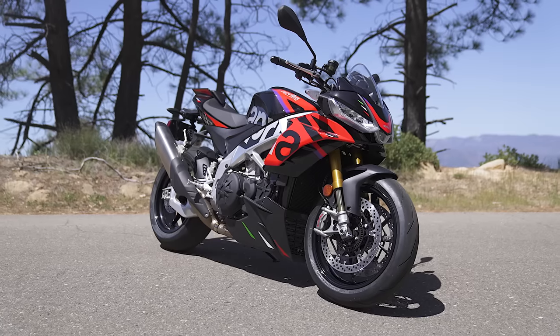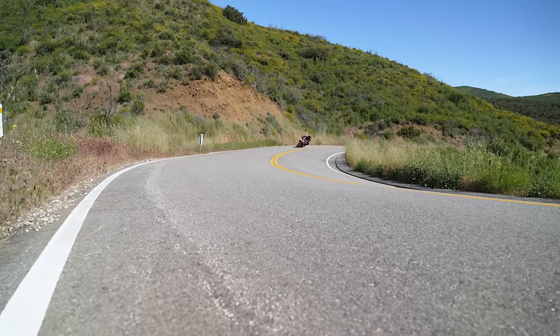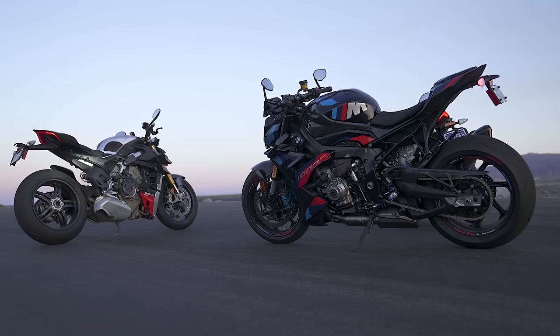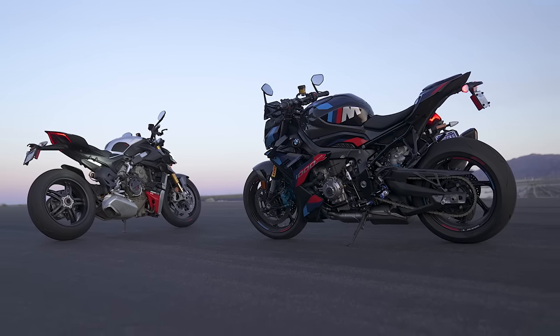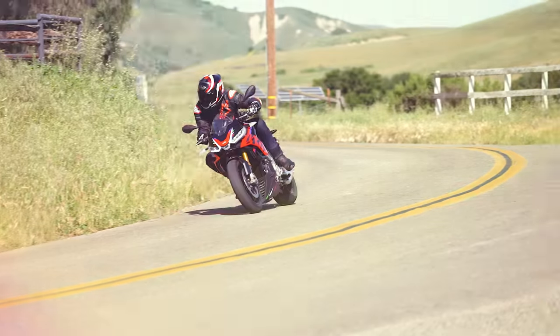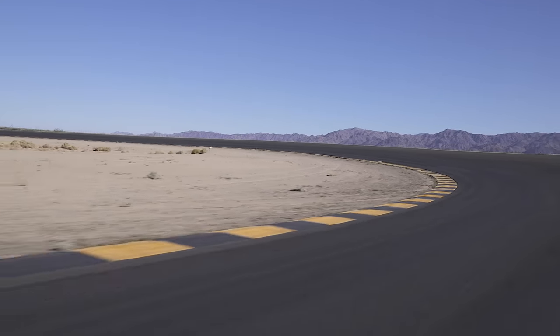All of that being said, there are strong points and weak points to each of these bikes, and one of them has to come out on top. In this scenario, the choice is the Aprilia. It's got a fantastic engine, a really planted chassis, and we also had to consider which of these three would be the best contender to go up against the Ducati and BMW — to prove whether a $20,000 bike can compete against these more expensive hyper nakeds.